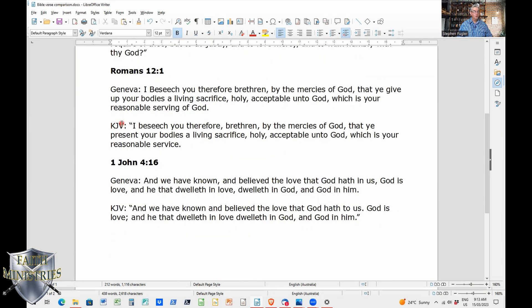In Romans 12, one well-known scripture, the Geneva Bible says: 'I beseech you therefore, brethren, by the mercies of God, that ye give up your bodies, a living sacrifice, holy, acceptable unto God, which is your reasonable serving of God.' The King James says: 'I beseech you therefore, brethren, by the mercies of God, that ye present your bodies, a living sacrifice, holy, acceptable unto God, which is your reasonable service.' Notice in the Geneva, it has 'that ye give up your bodies' rather than 'that ye present your bodies,' and 'your reasonable serving of God' rather than 'your reasonable service.' Just an old format of English.